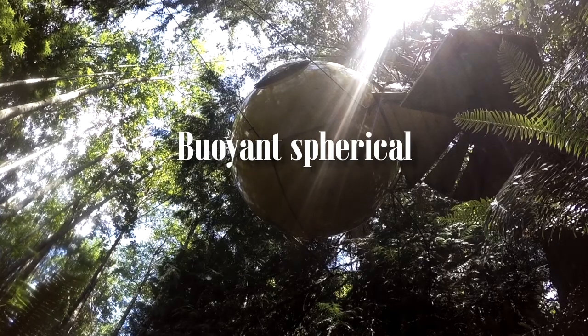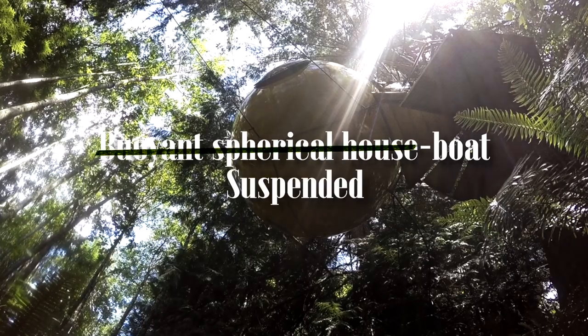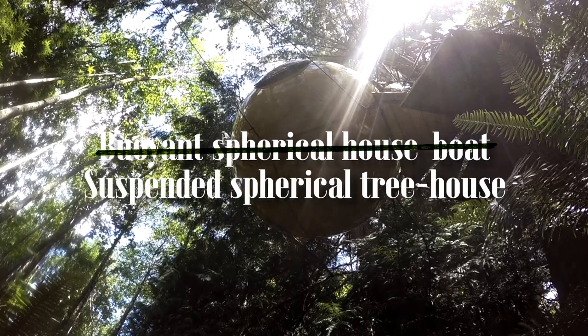This resulted in the unfinished but already spherically sound structure bouncing around all over his workshop. At that point Tom appreciated the structural relationship between the cable and the sphere, and how the sphere's geometry easily dissipated forces as it was colliding with everything around the workshop. At that moment his goals changed from trying to build a buoyant spherical houseboat to creating a suspended spherical treehouse.